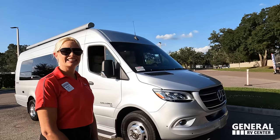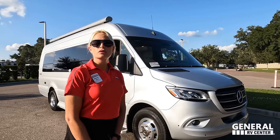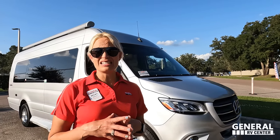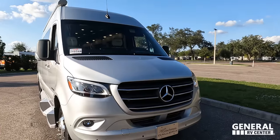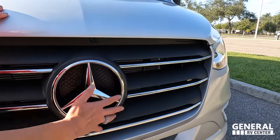The actual tip-to-tip length on this one is 24 feet 3 inches. It sits on the Mercedes 3500 extended cab. The engine is the 3.0-liter turbo V6 diesel with 188 horsepower and 325 pound-feet of torque.